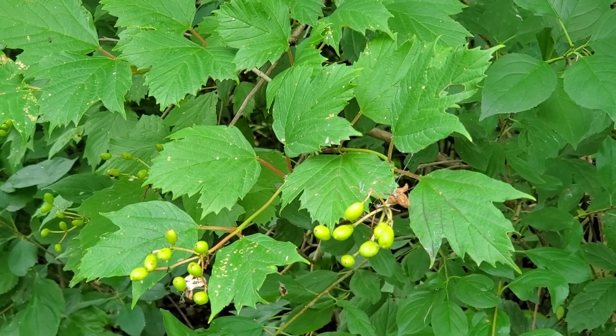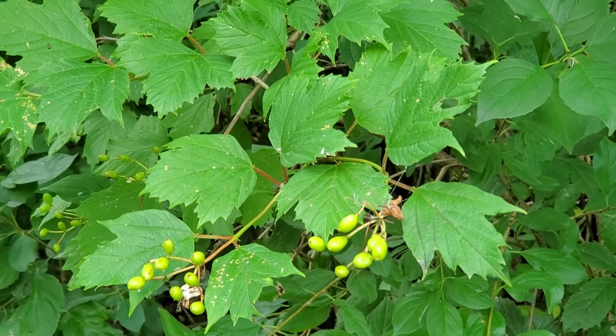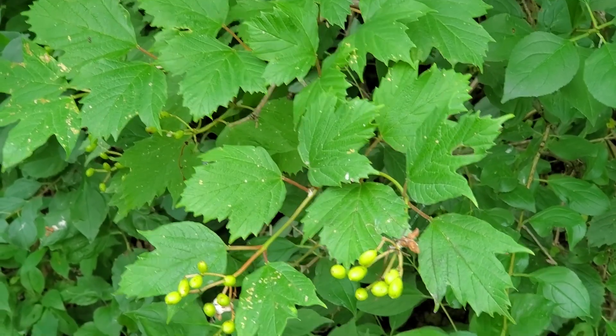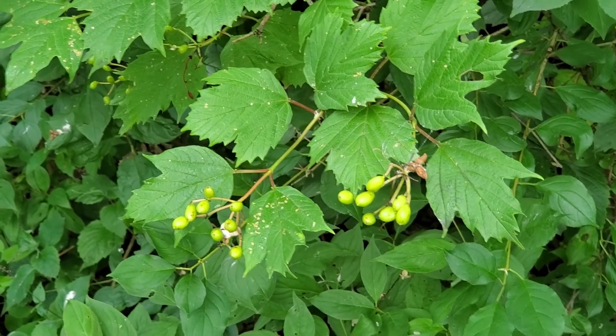Viburnum trilobum — three lobes. You can see that the leaves are three-lobed. They're opposite and simple like all viburnum, but Viburnum trilobum has paired glands at the apex of the petiole, which is a useful trait for distinguishing this species.